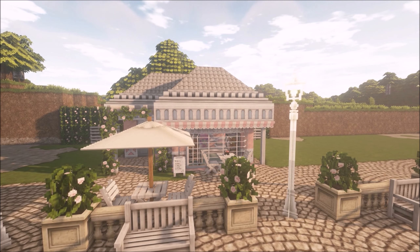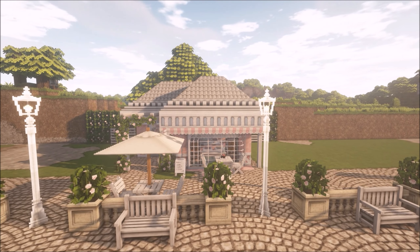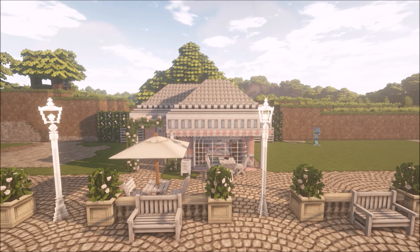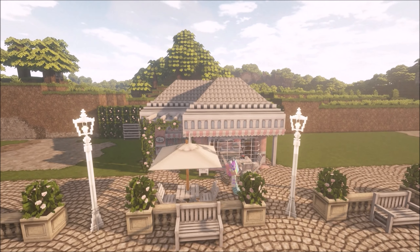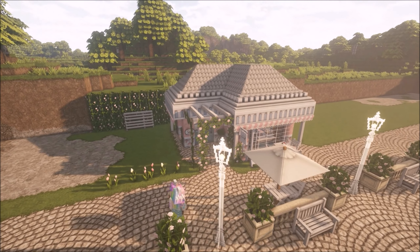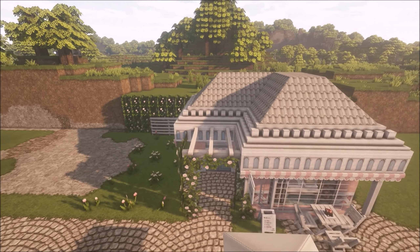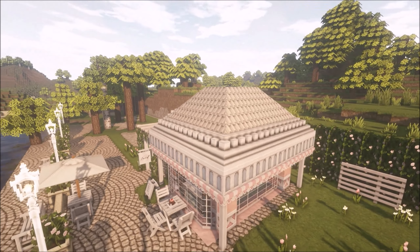I went around and decorated inside — put some little tables and chairs out, a little sign, and put some pancakes on the little table because everyone loves pancakes.